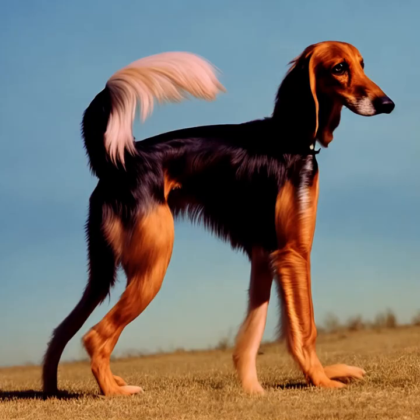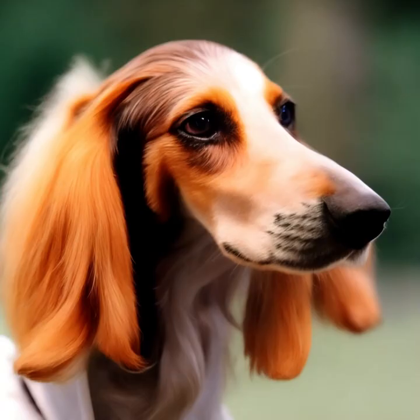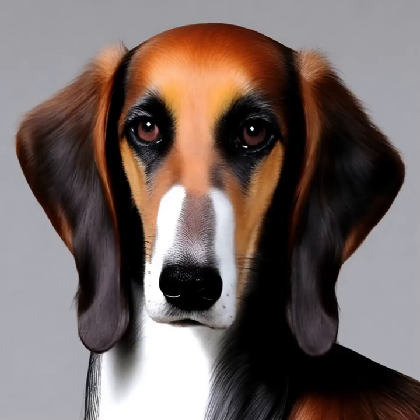Seleucus are athletic and have a high energy level. They enjoy regular exercise and benefit from daily opportunities to run and stretch their legs in a securely fenced area. They have a strong prey drive, so it's important to keep them on a leash or in a safe, enclosed space when outdoors.